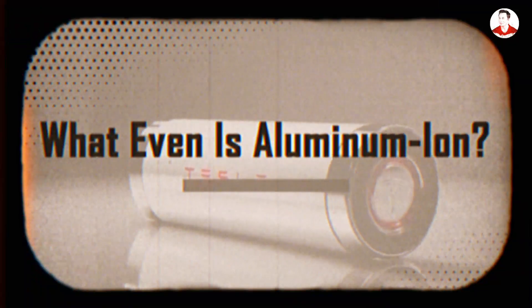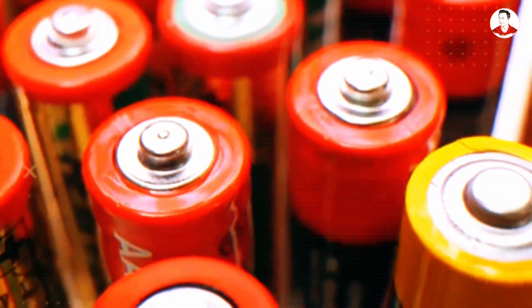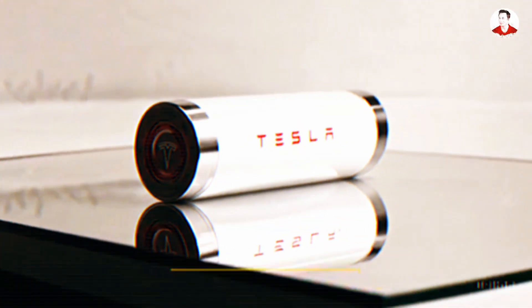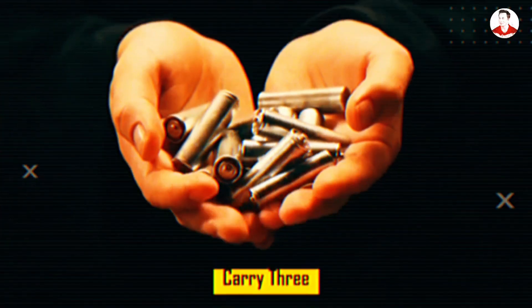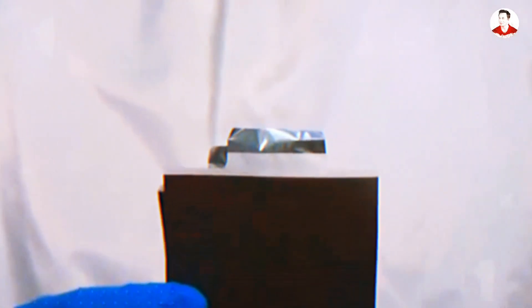What even is aluminum ion, and why is it a lithium killer? Aluminum ion batteries are based on an entirely different electrochemical system compared to lithium ion. While lithium ions carry a single positive charge (Li+), aluminum ions (Al3+) carry 3. This triple charge allows aluminum ions to transfer more electrons per ion, increasing current density and enabling faster, more efficient energy movement within the cell.